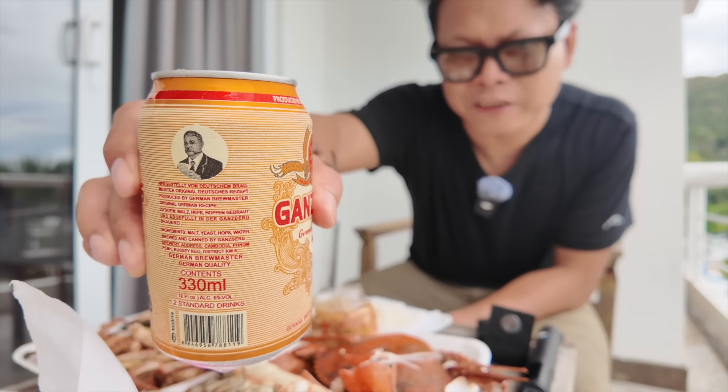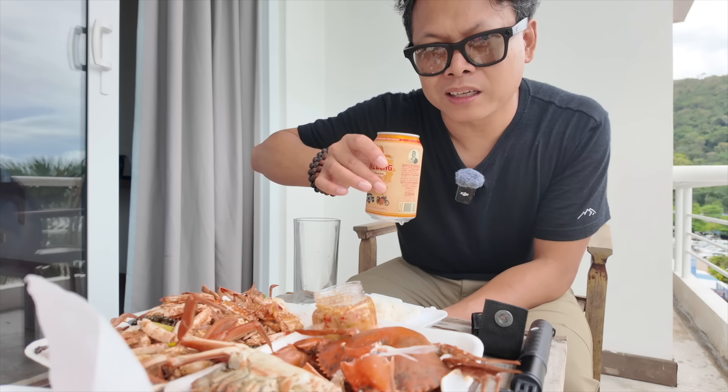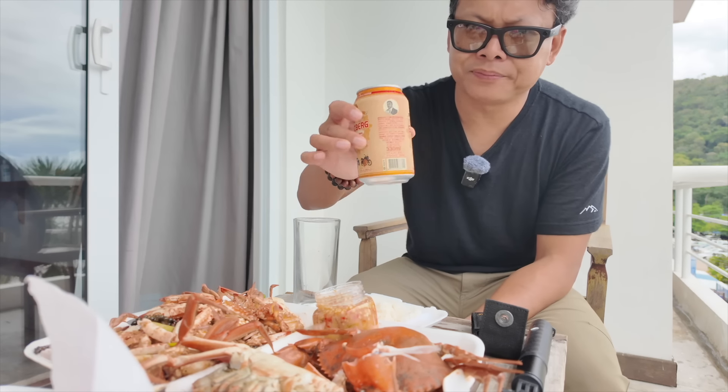Cheers to everybody out there in the Telegram group! If you're not part of the group or interested in joining, go ahead and click on the Campbell Vlogs link — that's basically where I hang out. Cheers, you guys.